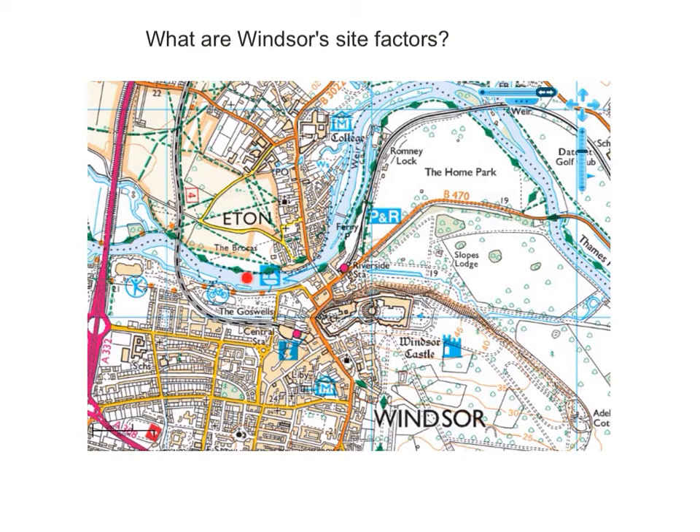Secondly, we can see the River Thames flowing from west to east, which would have provided a good regular water supply. There is a bridge here built from the south bank to the north bank, indicating this was probably the narrowest point of the river — a bridging point.